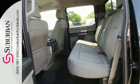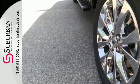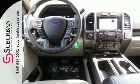Its safety features include advanced track with roll stability control and curve control, as well as multiple airbags, including safety canopy side airbags. Smart enough and tough enough to stand the test of time.